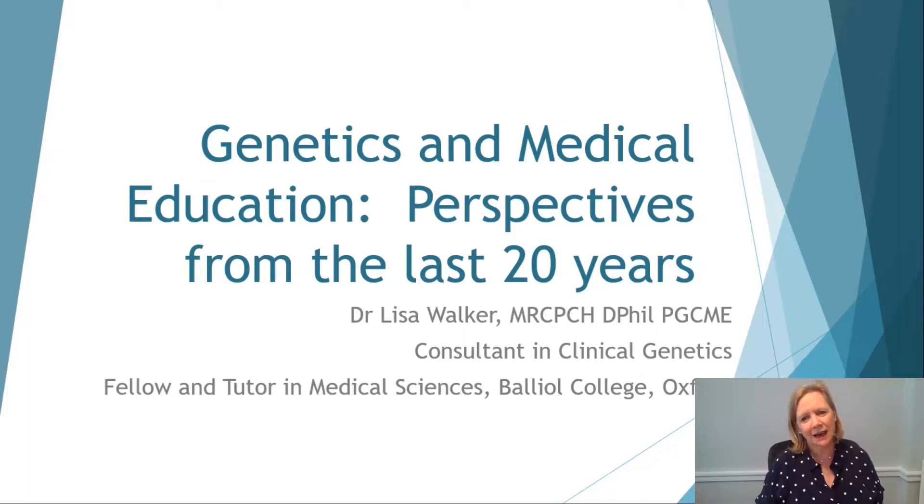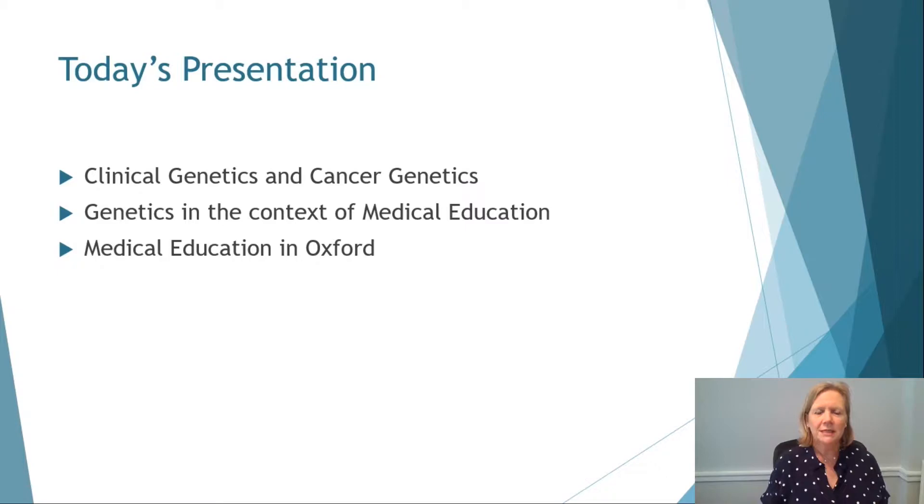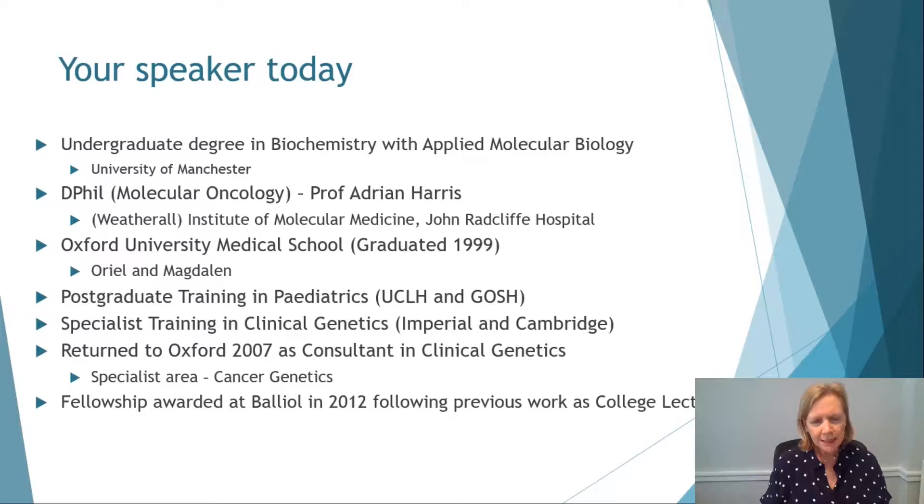Welcome everybody. My name is Lisa Walker and I'm going to talk to you today about genetics and medical education. My talk will be divided into three main areas: clinical genetics and cancer genetics, genetics in the context of medical education and how that's really changed in the last 20 years, and then just a few thoughts at the end about medical education in Oxford.